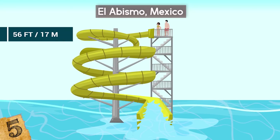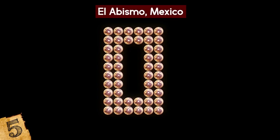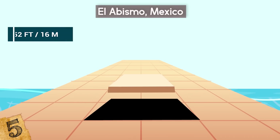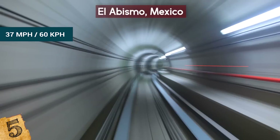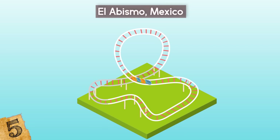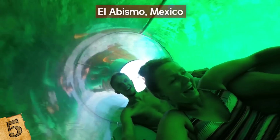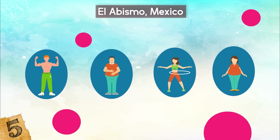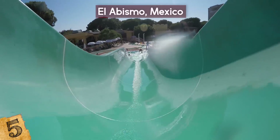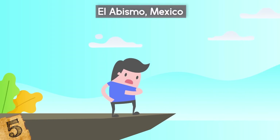Riders stand in a launch chamber on a 56-foot high platform with their arms crossed across their chests. When the countdown reaches zero, a trapdoor opens and they drop 52 feet into a near-vertical slide. They reach speeds of up to 37 miles per hour in just two seconds before entering the almost vertical loop section, and the whole 290-foot slide is complete within seven seconds. The transparent slide lets riders see all around them and was meticulously tested to ensure everyone who goes on it can complete it. El Abismo has so far proved to be a resounding success.